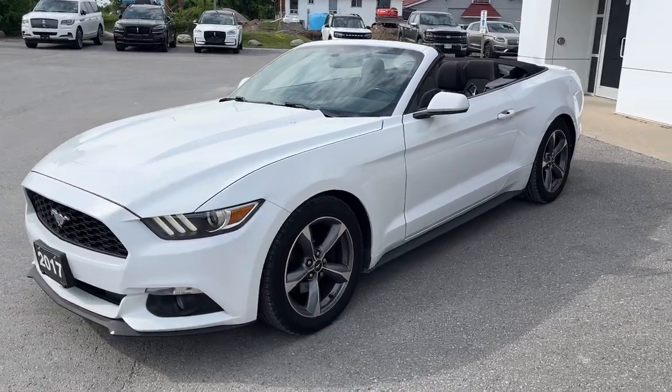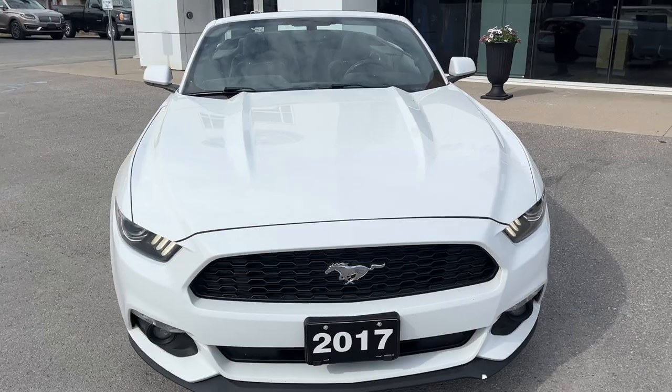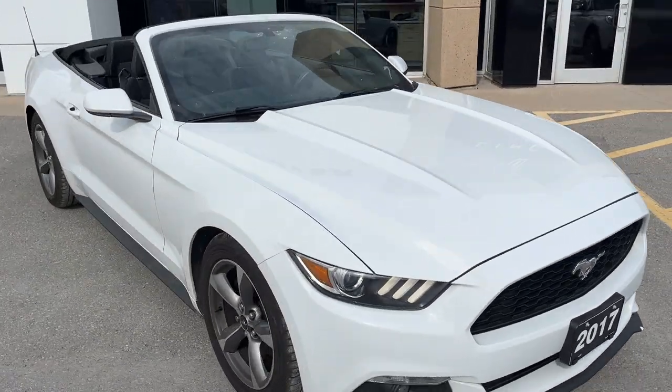2017 Ford Mustang Convertible in Oxford White paint. This is a local trade-in here at the dealership — a really well looked after car.